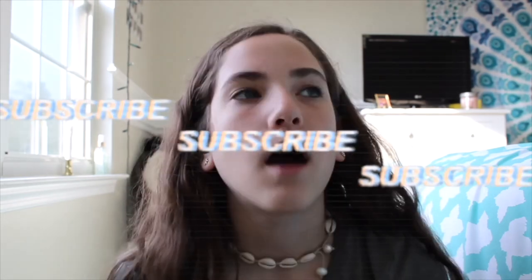Hey guys and welcome back to my channel. Today I'm going to be showing you guys a summer try-on haul. I went shopping and got a bunch of summer clothes, and I'm also going to be showing you some other summer clothes that I recently got.